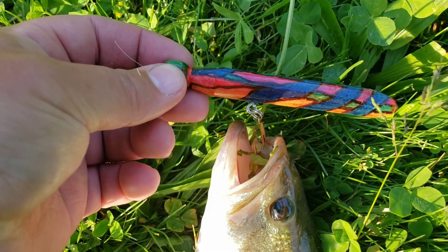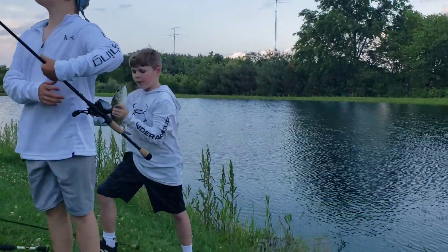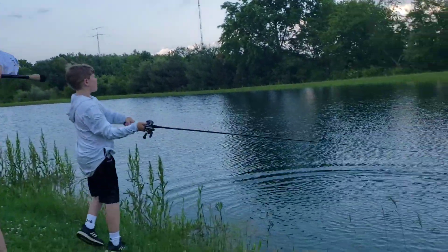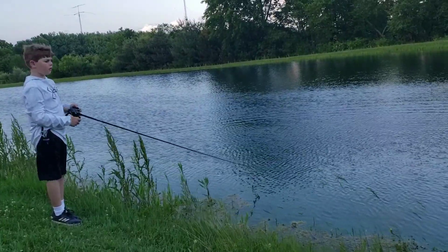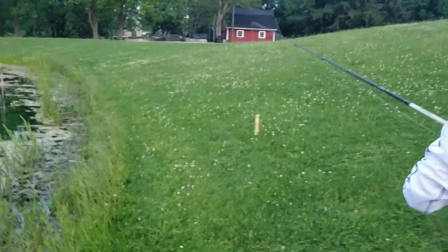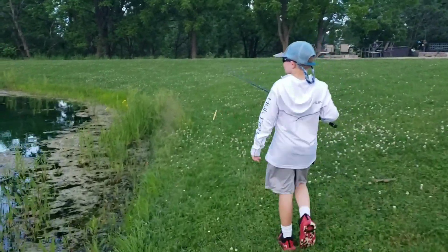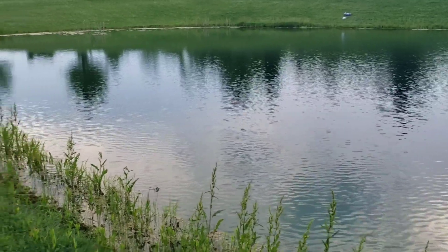Caleb caught his first chatterbait fish on the Beehive Delight! Isaac's going back to the chatterbait. We've got some big storm fronts moving in and I think the bite's going to turn on. Plain Jane clothespin — nothing to it but to do it, except the hook and some polyurethane. Catching bass on a plain clothespin — let's see what happens.